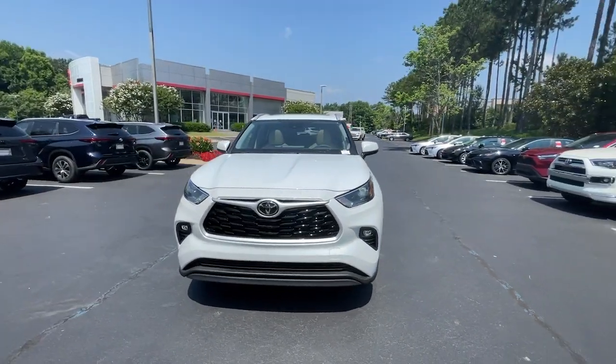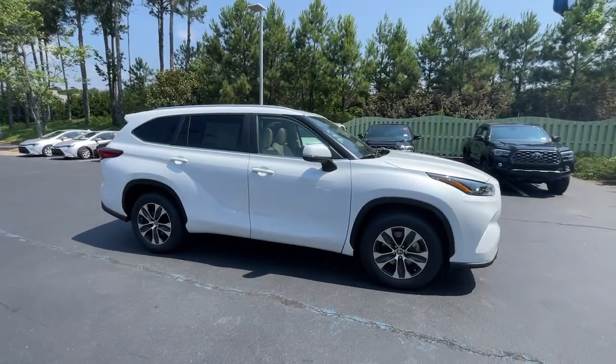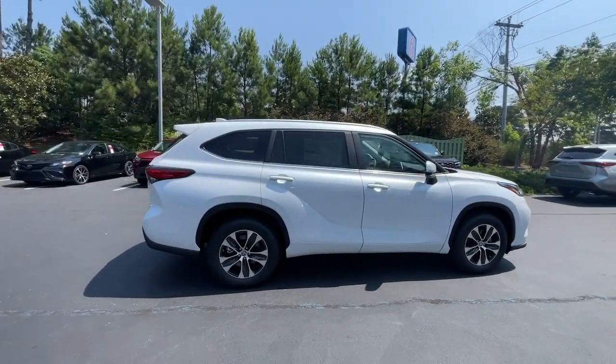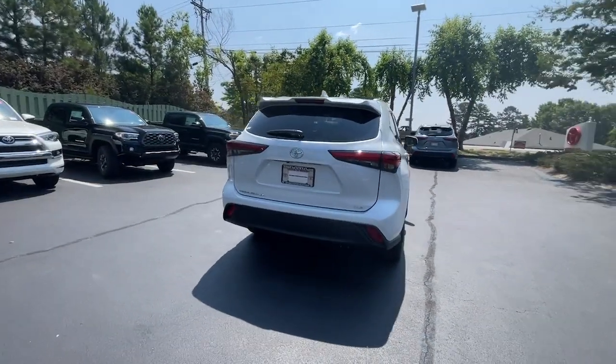Hop into the 2023 Toyota Highlander. This smooth riding, solidly built Highlander is ready to meet your family's needs. With seating for up to eight, a spacious, quiet cabin,